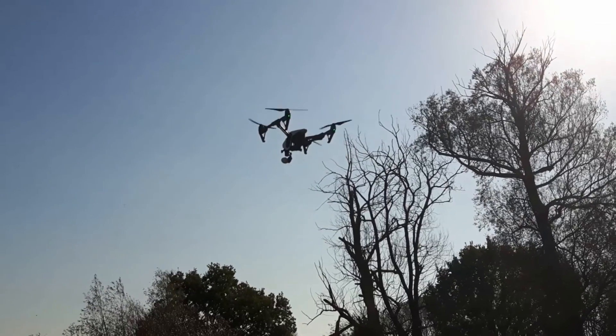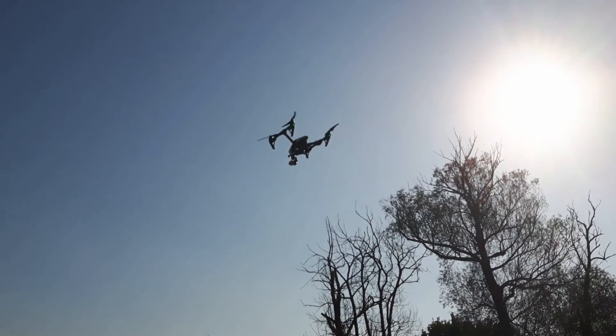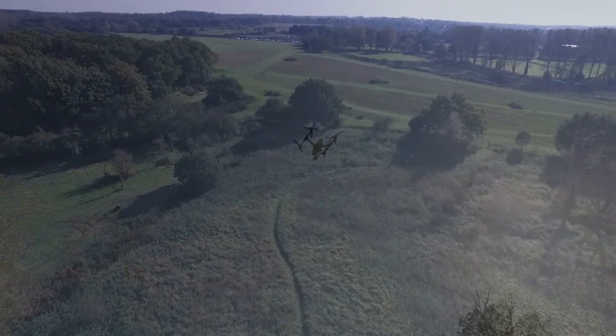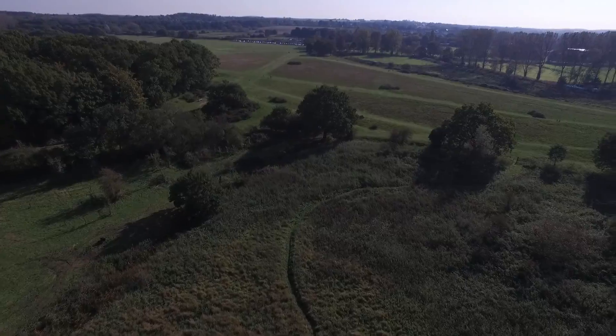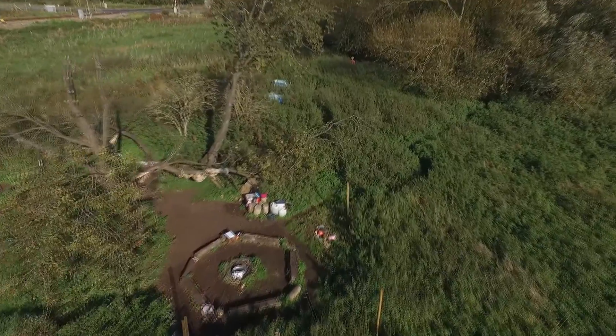Once we were up, we tried out the X3's zoom capabilities to see how good that was. We also did a little bit of a point of interest flight with the Inspire one.